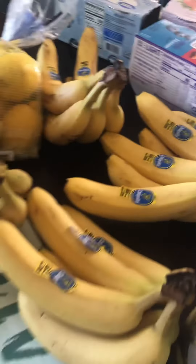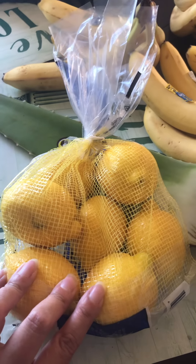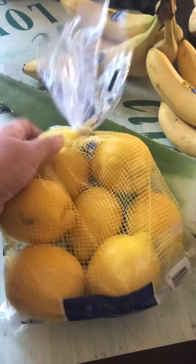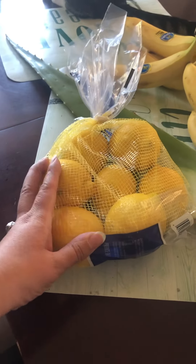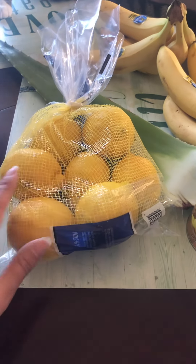The bananas are still 58 cents a pound and I got a bunch because I'm going to put them through my dehydrator. I use lemon like crazy — usually one or two a week — so I'm going to slice all these up and dehydrate them so I can keep them longer and don't have to keep buying them all the time.